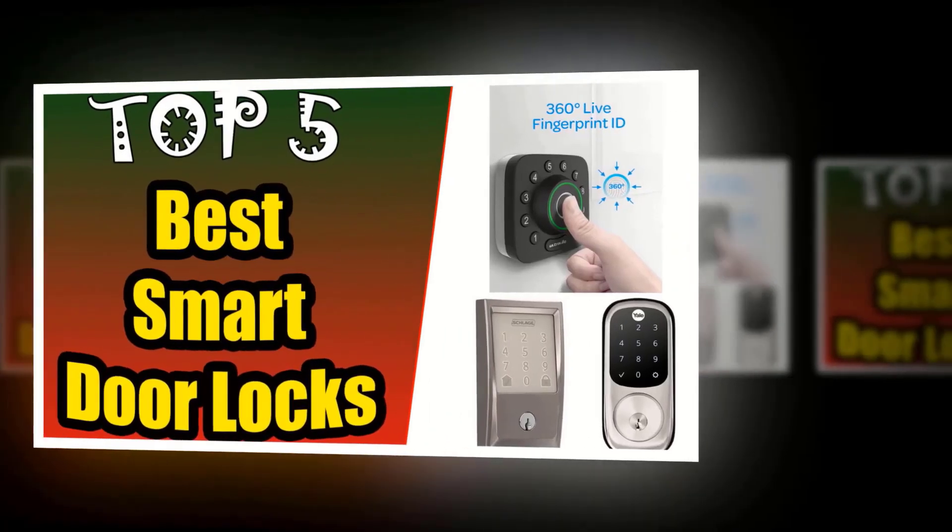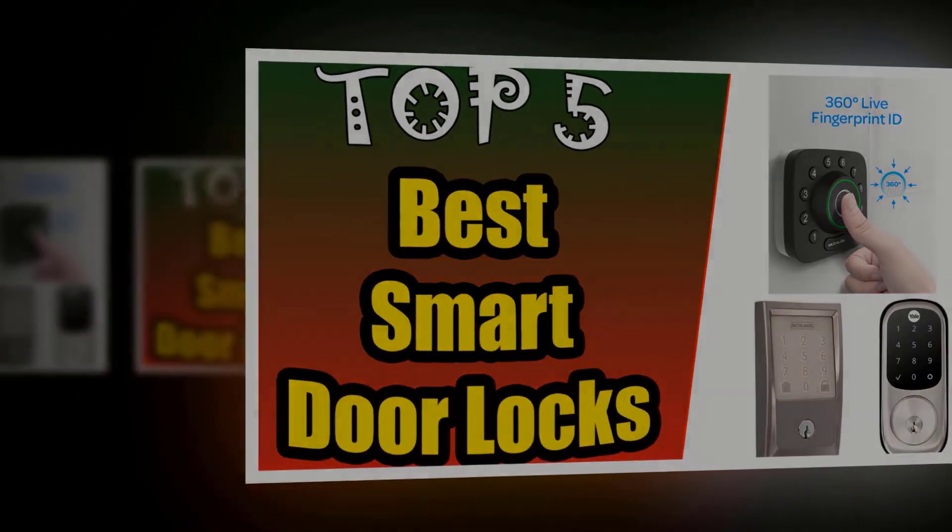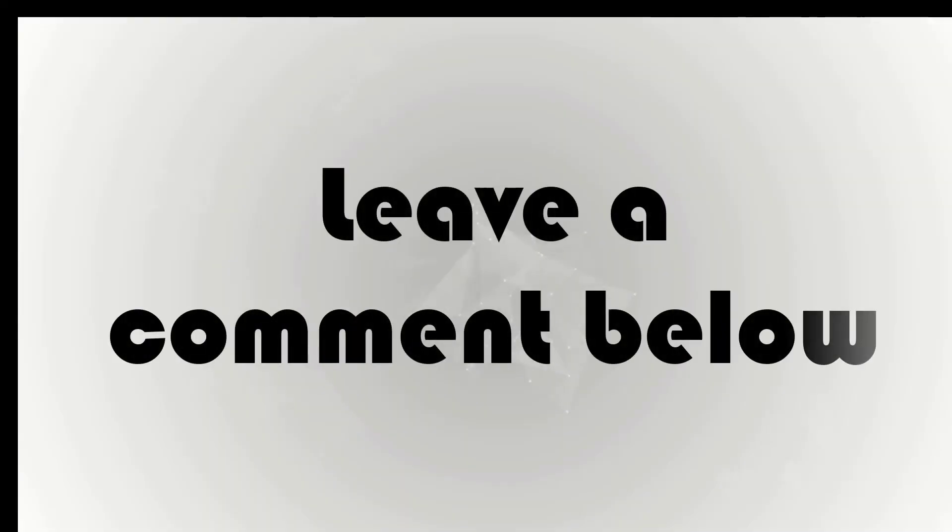We hope you found this list helpful and that it helped you pick the best smart door locks for your needs. If not, feel free to comment below with any questions or concerns about our guide.